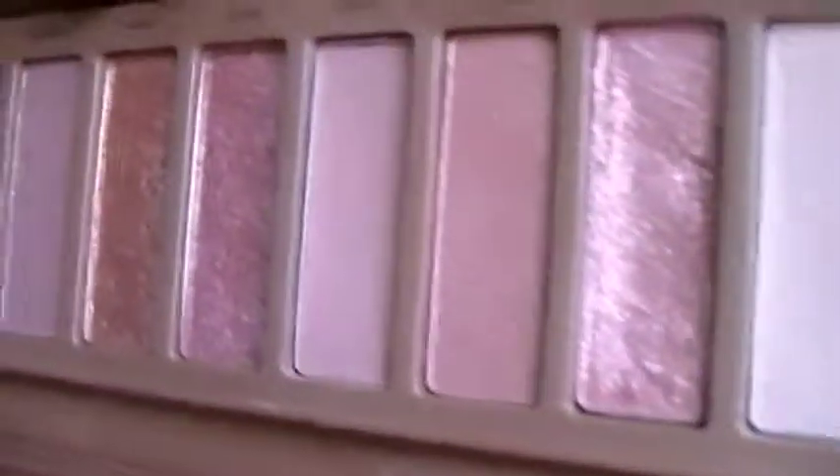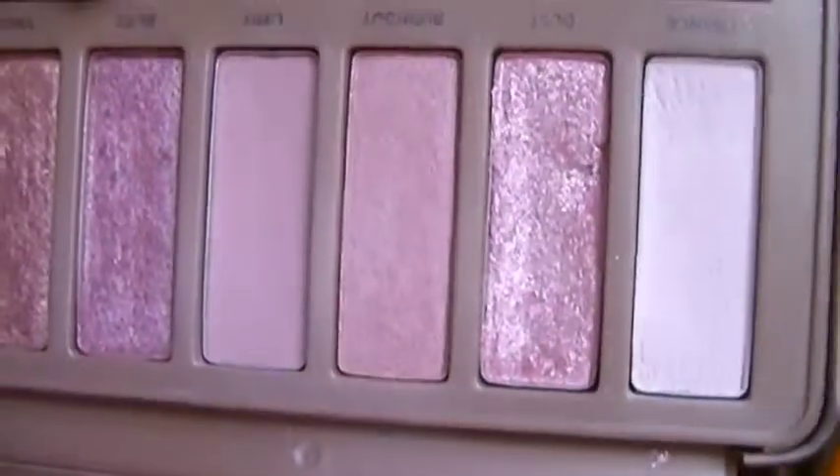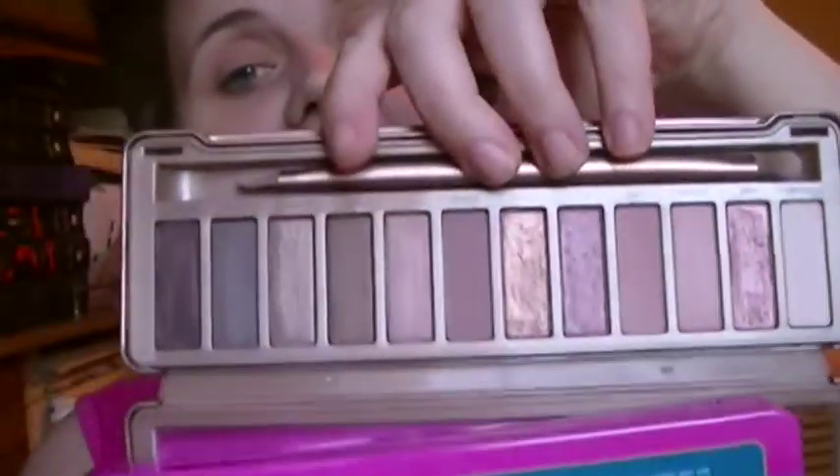My first high-end palette that I ever owned is my Urban Decay Naked 3 palette. I love this palette, especially Dust — you can see right there I took a big chunk out of it. I just love, love this palette. It's my first palette I ever owned. It's Urban Decay. It's just amazing — I can't say how much I love this.